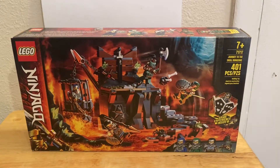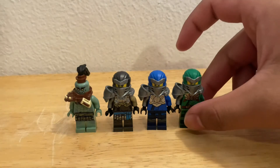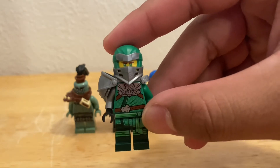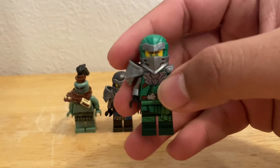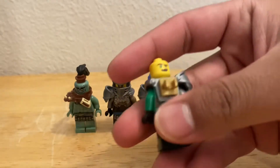Let's get right into it. Here are the minifigures this set comes with — we have Hero Lloyd, Hero Jay, Hero Nia, and Murt. Here we have Hero Lloyd, looking very nice, with nice printing, the helmet, and the Naga mask. This is what his face looks like with the green eyes, and he has a double-sided face.